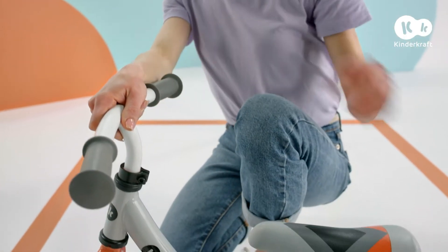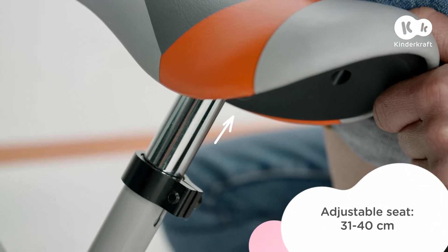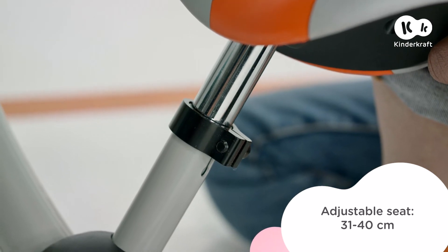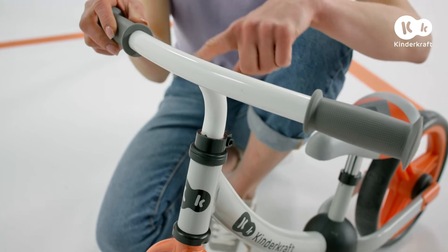The soft seat ensures a comfortable ride, even on longer trips. This bike can be easily tailored to your little one's height — it features an adjustable seat and handlebar.